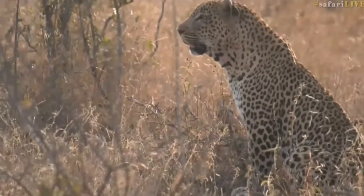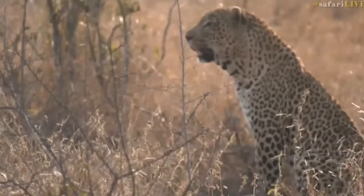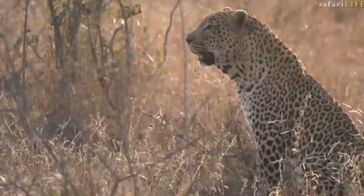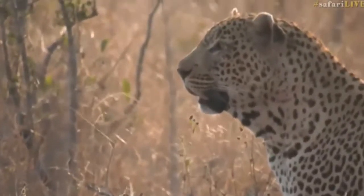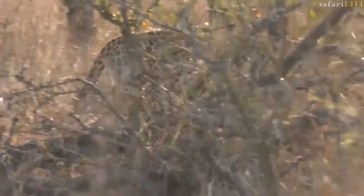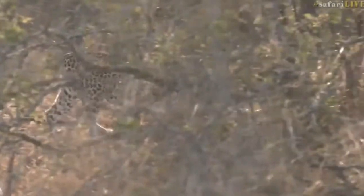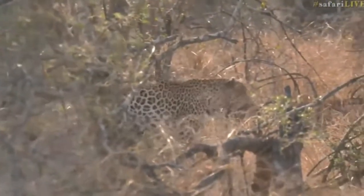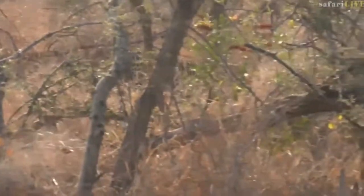Snazzy, you asked if he's panting because he's hot — yes, most definitely. It's very warm this afternoon, and with him moving around so much it is quite warm. He's going back to the drainage line now. Rex and Taxa, he's changed directions again — heading back north towards that drainage line.